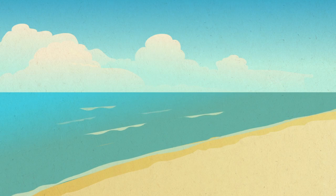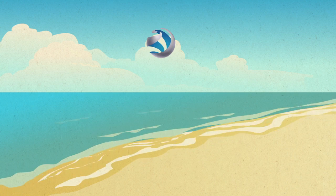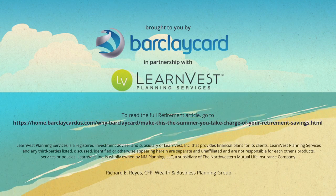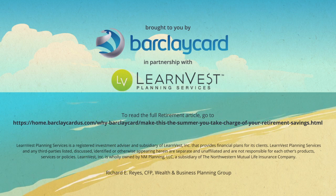Even if you think retirement is too many summers away to worry about now, planning ahead is always in season. So while the days are longer and the weather is warmer, take some time out to plan for your future. You'll be glad you did.